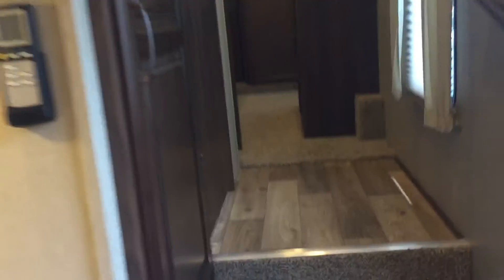We'll go up to the front and hit the bathroom first. It's a really nicely sized, residential-style shower — plenty of room, with a seat in it, shelving, a skylight, and a triple sliding glass door that's easy to get in and out of. There's also storage in here, a toilet, a sink, and a double-sided medicine cabinet. There's a good amount of room to maneuver and move around.